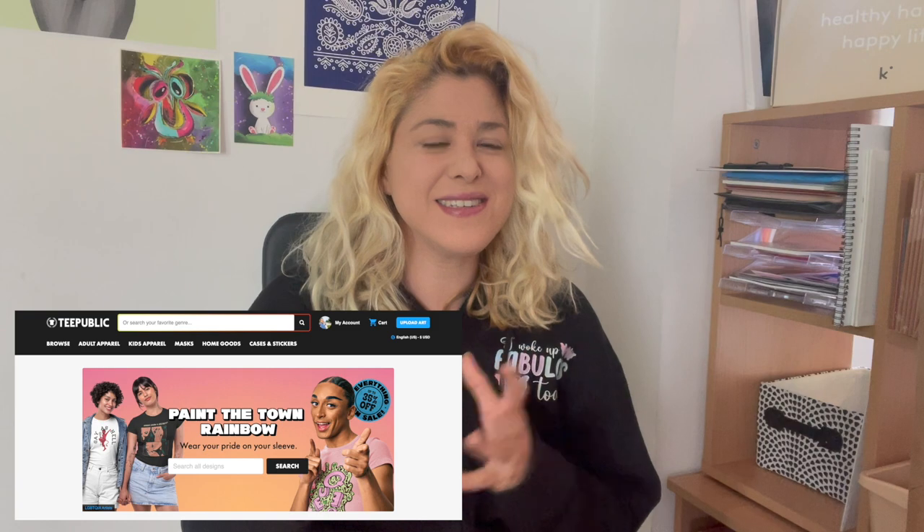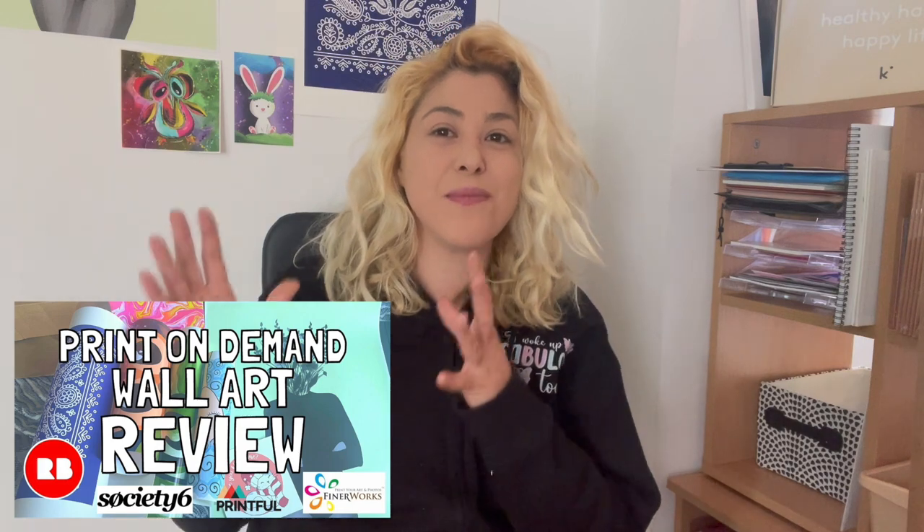Now just by looking at the name TeePublic, you are expecting t-shirts, and that's what most people are selling on TeePublic along with stickers and phone cases and a bunch of other cool stuff, similar to Redbubble. But just as we've seen in my really big video where I did a full comparison of print-on-demand wall art from various different platforms, it actually surprises me that on Redbubble there was such good quality.